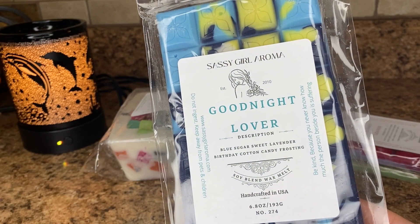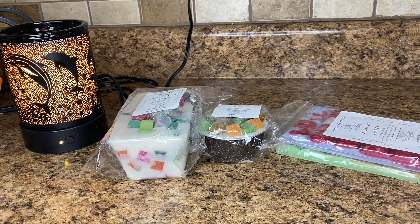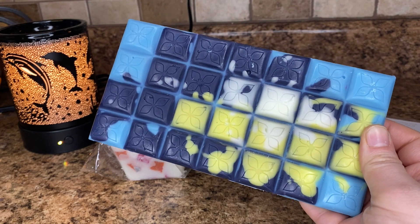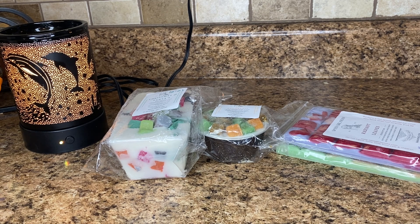Good Night Lover — this is blue sugar, sweet lavender, birthday, and cotton candy frosting. It sounded totally up my alley. I love blue sugar, I like lavender quite a bit, and then the birthday and cotton candy frosting. This is just like a nice, kind of subtle blue sugar scent. They're so beautiful — these brittles. This one's kind of light on cold, but I definitely get the blue sugar, maybe like a creaminess that could be the cotton candy frosting or the birthday. That's nice — Good Night Lover.